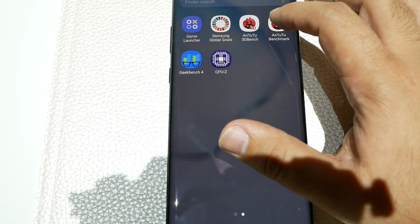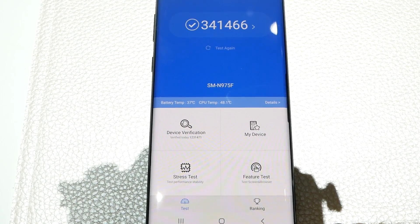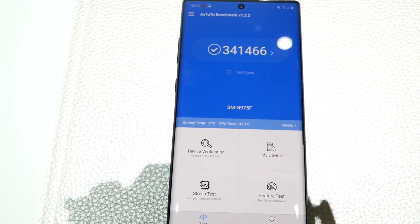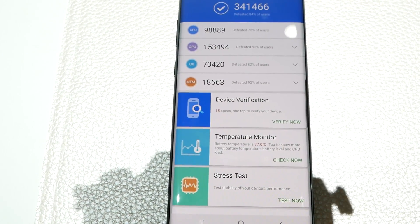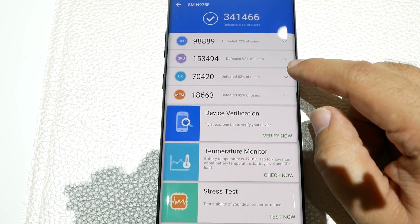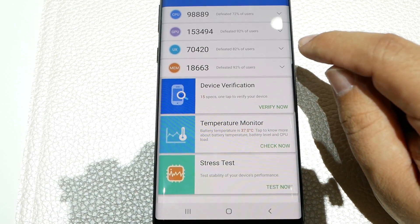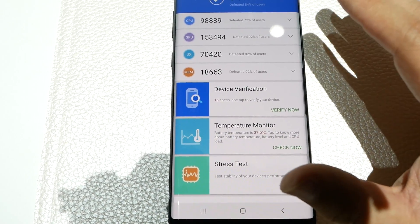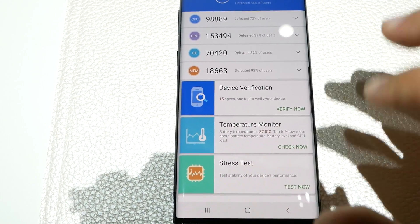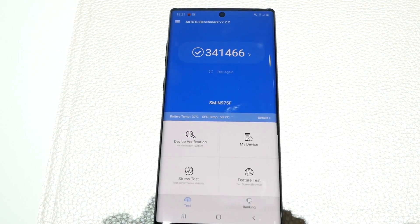Then we also got the AnTuTu score of 341,466 — that's a pretty good one. Overall performance, especially the GPU, is definitely strong. I did these right after each other, so it definitely was stressed out and already warmer than it would more than likely be. So just know that if it was cooler, it possibly could have done even better.